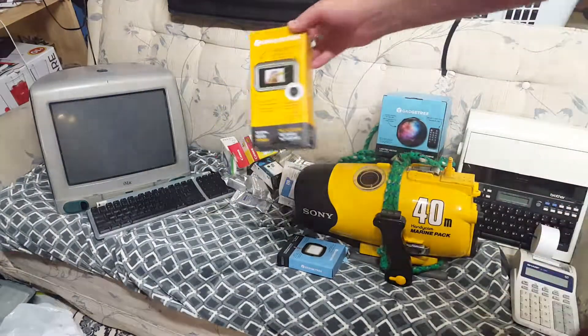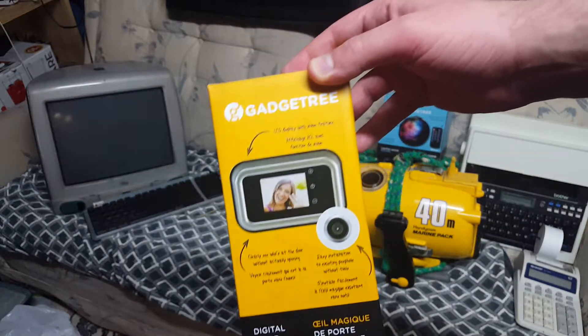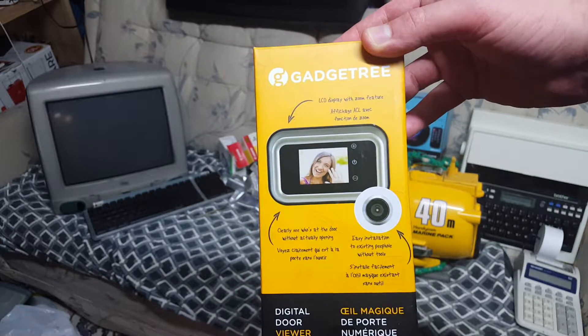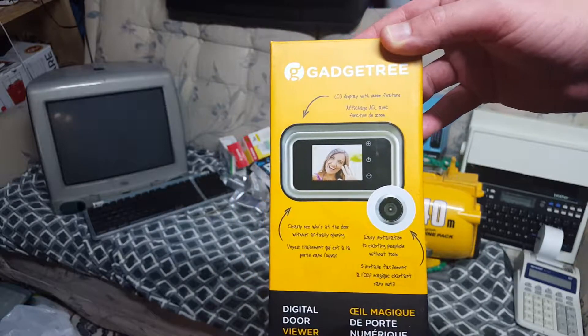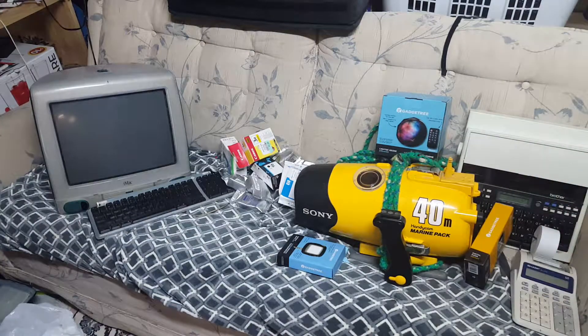Next up, I've got a gadget tree home video camera so you can see who is knocking on your door. That should be interesting — I'm looking forward to getting into that and seeing what it's like.